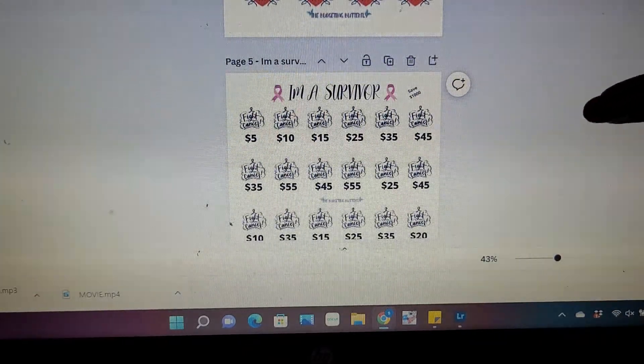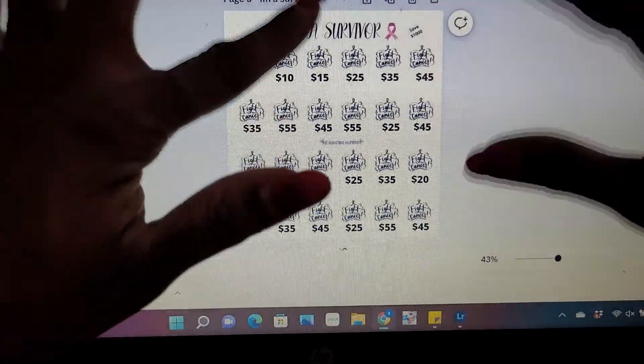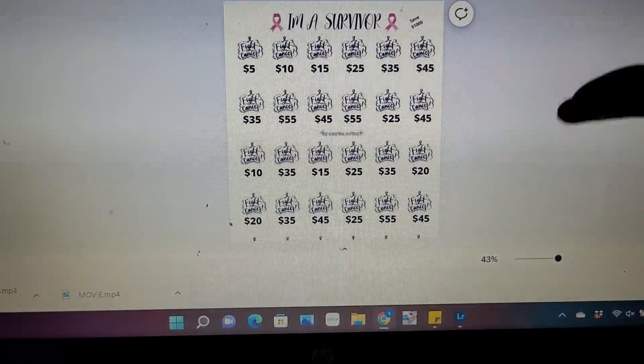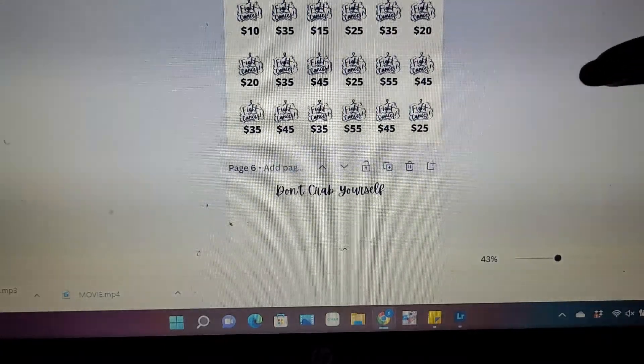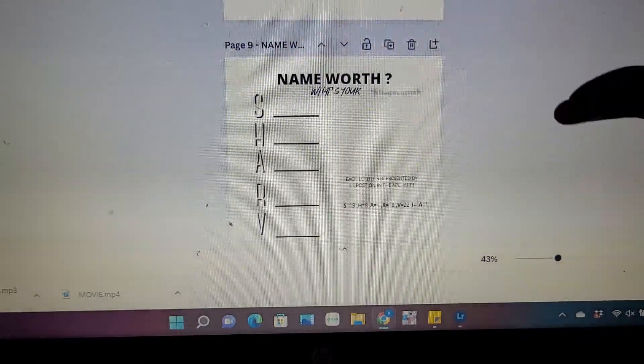The 'I'm a Survivor' savings challenge — you will save $1,000 with this one, and it has the cancer ribbon on there. Cancer sucks. That's something I was working on.